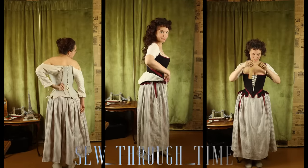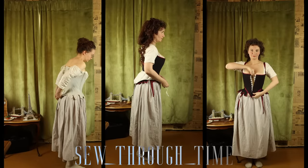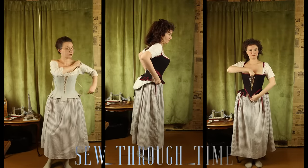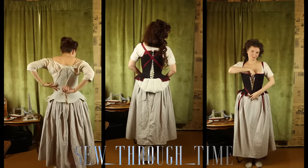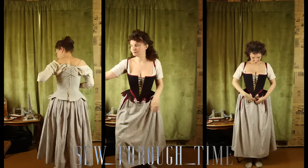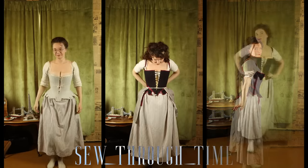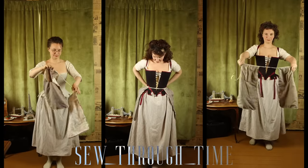Along with stays, padding was also used to achieve the fashionable silhouette. For a middling sort of person I'm using a fairly small bum pad. A wooden busk in your stays is used by all classes — this helps keep the front of the stays smooth and straight below the belly, and helps keep the stays comfortable throughout the day by evening out the pressure against your body.